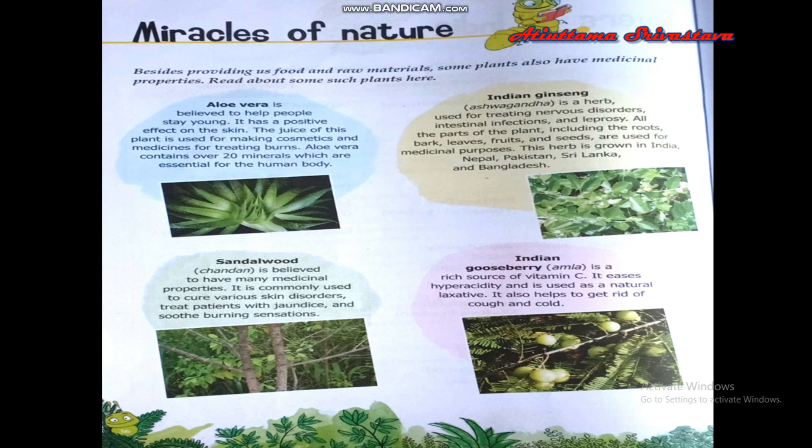The first one is aloe vera. Aloe vera is believed to help people stay young. It has a positive effect on the skin. The juice of this plant is used for making cosmetics and medicines for treating burns. It contains 20 minerals which are essential for the human body.